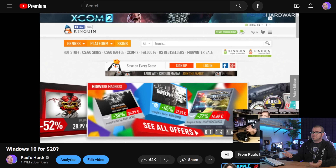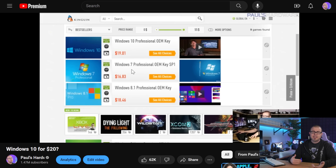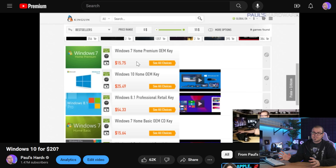Another option is gray market websites. One of my most popular videos was asking 'can you get Windows 10 for 20 bucks?' back in 2016, when I purchased keys from kingwin.net. I'm not endorsing this, just bringing it up as an option — there's always a question of legitimacy with gray market software. I'd be interested to hear your experiences with Windows keys in the comments. And of course, the final alternative if you don't want to pay for a Windows license is to go with Linux, for which I'd direct you to the Level 1 Tech's YouTube channel.